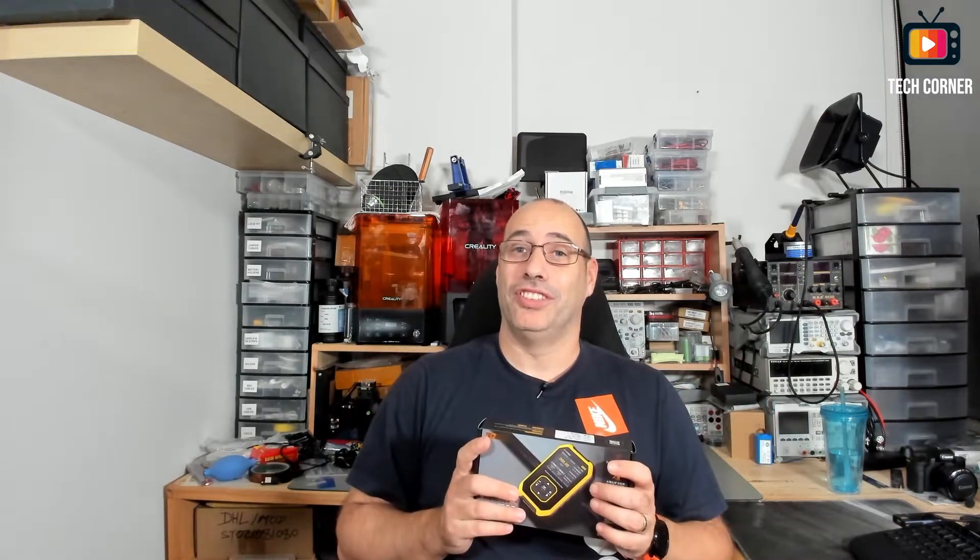Our friends at FNIRSI sent their new GC1 nuclear radiation detector. And I have to be honest, this one was a bit tricky to review. Let me do a disclaimer right now: in no way am I an expert in this kind of device or how radiation works, and I'm a bit out of my comfort zone with this technology. But we are all here to learn.